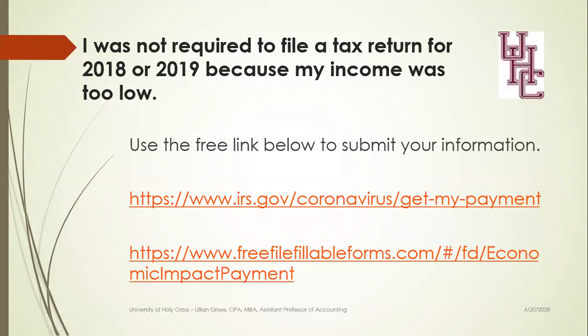If you weren't required to file a return for 2018 or 2019 because your income was too low, you're going to have to send some more information. You can go to the free link on the Get My Payment site, or you can go directly to www.freefilefillableform site and fill out the information you'll need there.